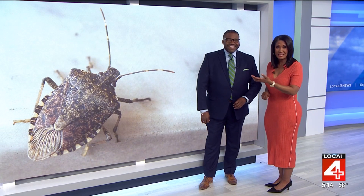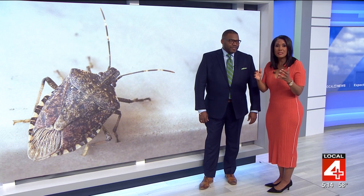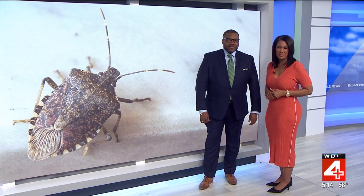They're disgusting. The insects, only about a quarter of an inch in size, which is kind of big for a bug, but stinkbugs definitely live up to their name. Priya Mann sought out the experts to find out how you get rid of them in your house.